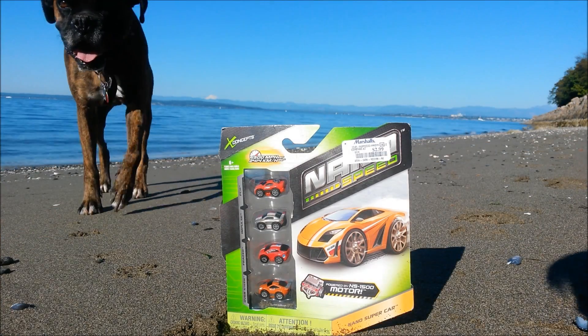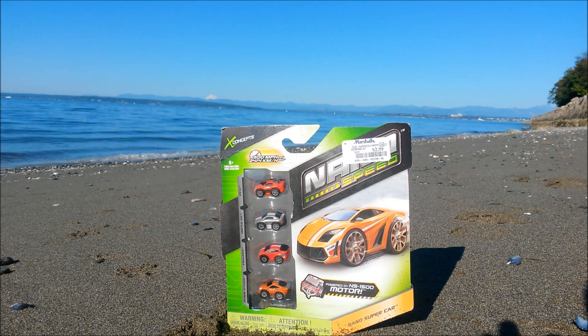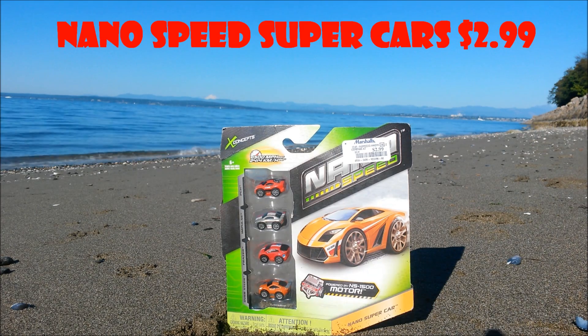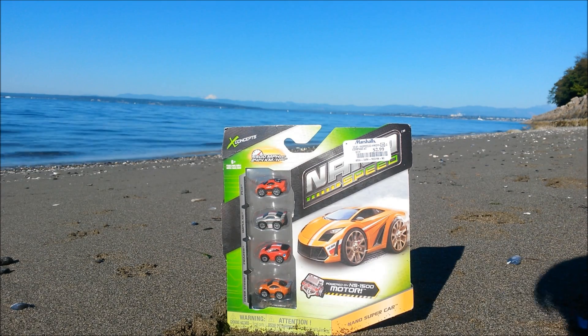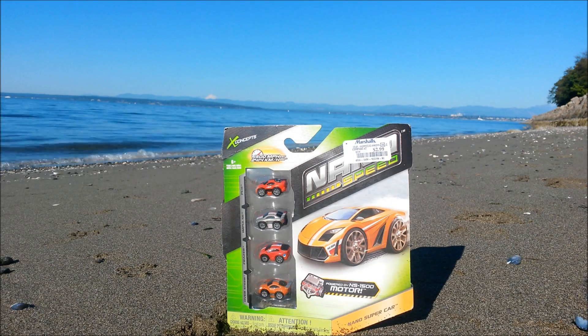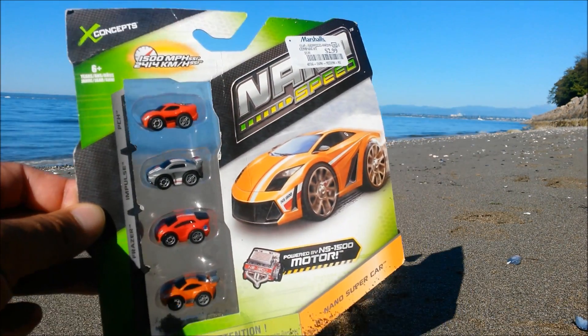What's good YouTube, it's Adrian Fidon back with a super exclusive toy review. Check out this awesome Nano Speed nano supercar 4-car pack that I got from Marshalls for only $2.99. The price ranges from about $8 to $13 bucks on Amazon, so this is definitely a great deal.